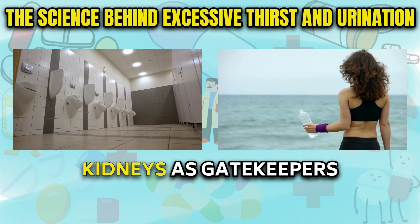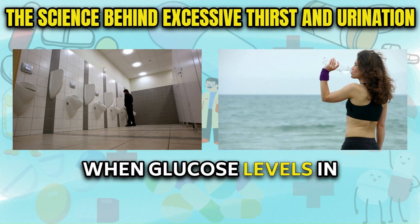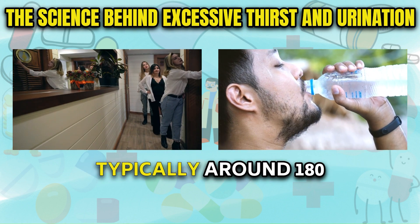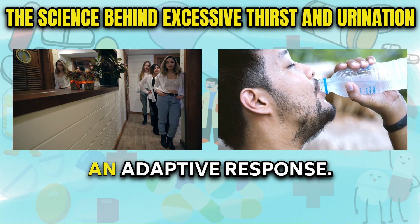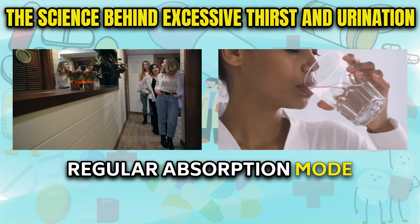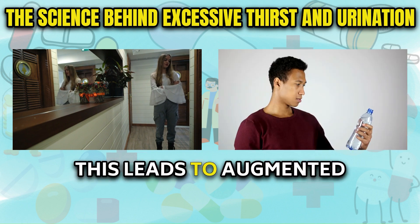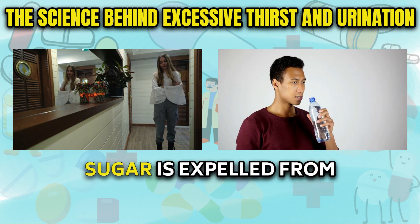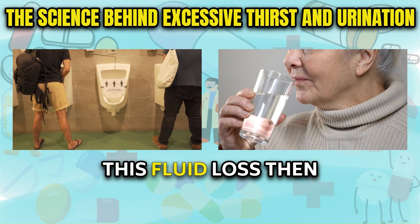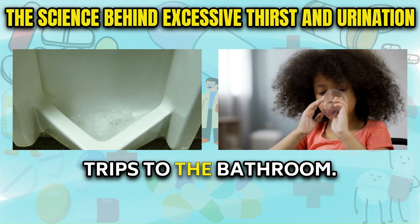We can envision the kidneys as gatekeepers carefully regulating blood sugar levels. When glucose levels in the bloodstream consistently exceed the normal threshold — typically around 180 mg/dL — the kidneys initiate an adaptive response, shifting into increased excretion to purge the excess glucose. This leads to augmented urination as the extra sugar is expelled along with high volumes of water, triggering a cyclical loop of dehydration, thirst, and frequent trips to the bathroom.